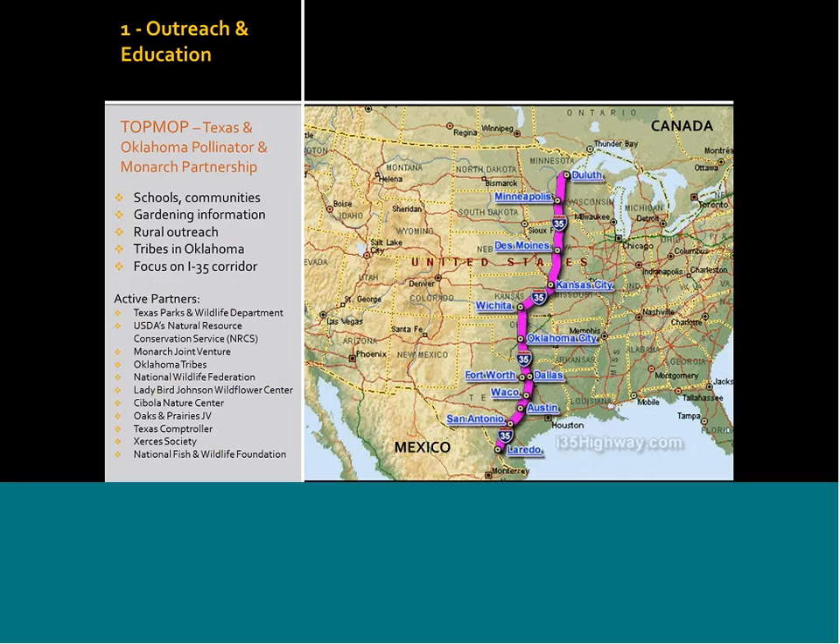The U.S. Fish and Wildlife Service has a four-pronged approach for monarch conservation in the southwest region: outreach and education, habitat, seed development, and research and monitoring. We're forging ahead because we're still waiting on the federal strategy, so we've developed our own regional strategy that we will roll into the federal strategy once it comes out. We received funding from headquarters to create the Texas and Oklahoma Pollinator and Monarch Partnership — a gathering of as many people interested in joining together — with some webinars and additional meetings planned. This will mainly focus on outreach and education.